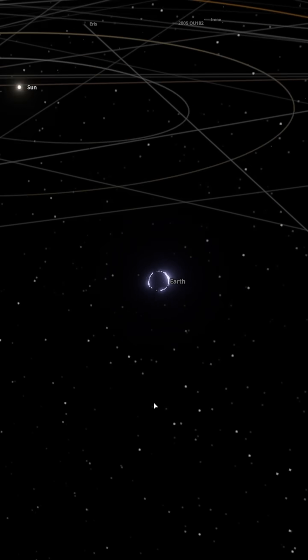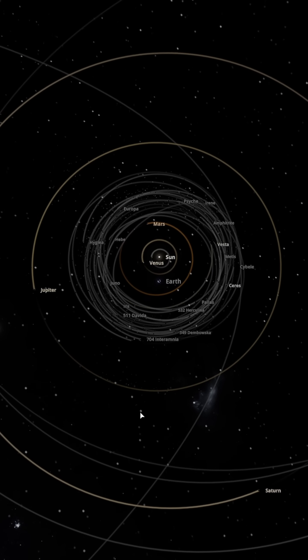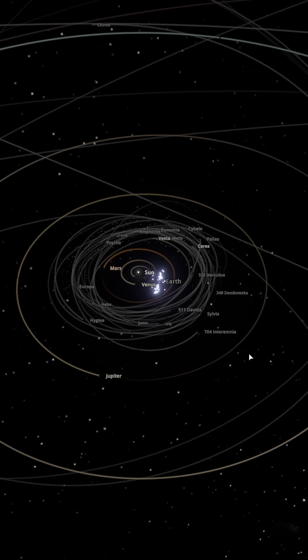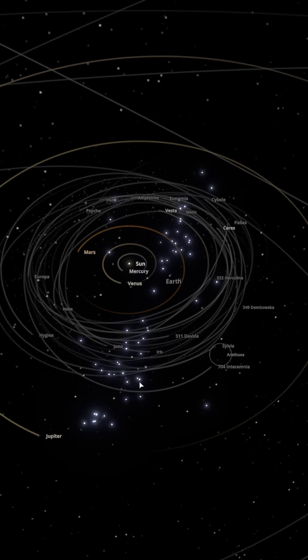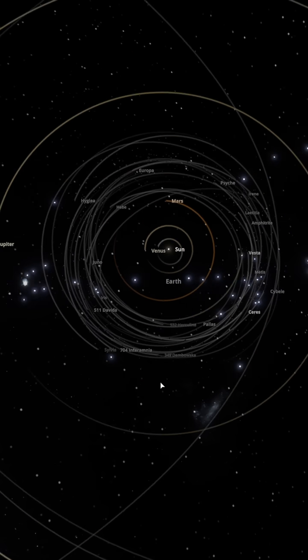Like a cosmic blender, the neutron star rips Earth to shreds. Its gravitational slingshot effect flings Earth's remains out of the solar system. Think you're inside the neutron star? No — you've been yeeted out of the solar system.